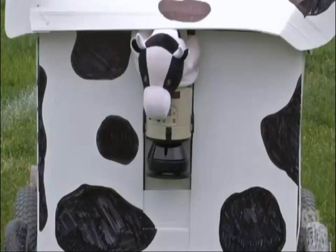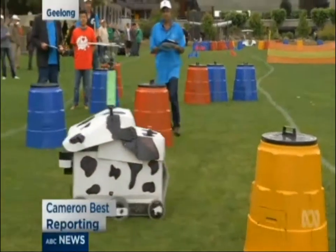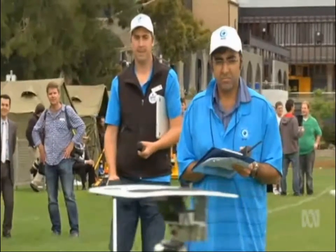This is Buttercup. It's neither cow nor car, but under the bovine livery is a wealth of technology to get Buttercup moving and accelerate the future of self-driving vehicles.